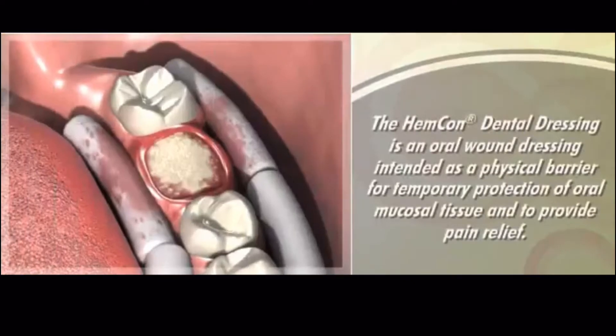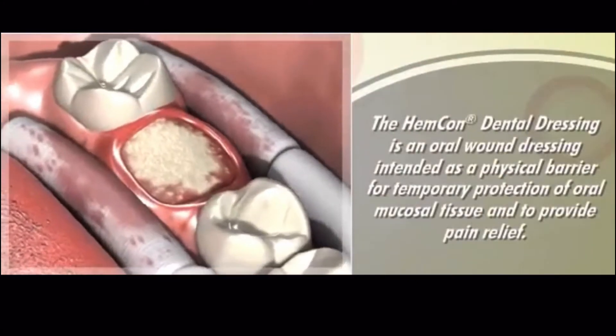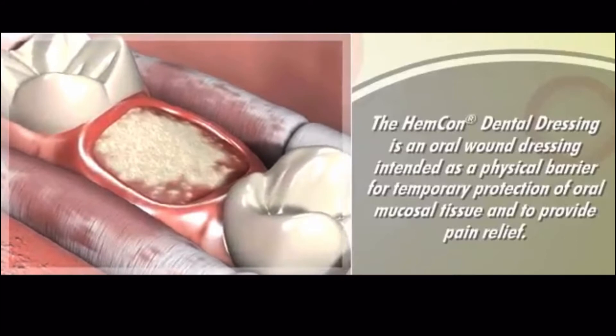The HemCon Dental Dressing is an oral wound dressing intended as a physical barrier for temporary protection of oral mucosal tissue and to provide pain relief.